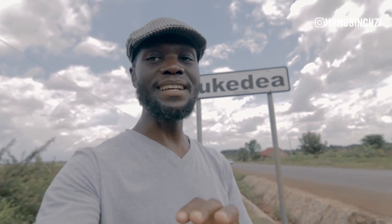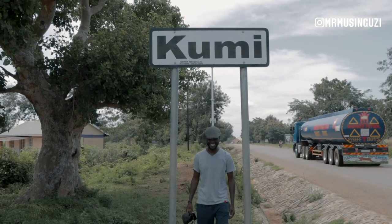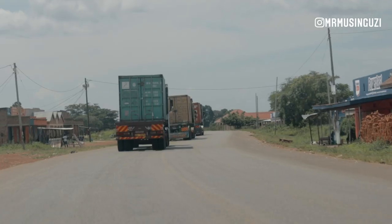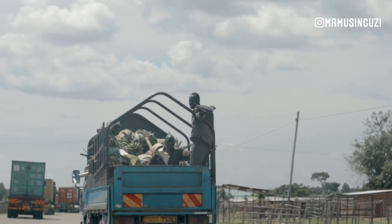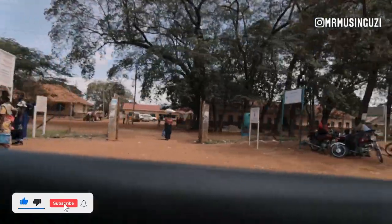Today I'm traveling in the eastern part of Uganda — and fact be told, this is the farthest I've come in the eastern part of Uganda — and this is in Bukedja. I'm going to be going up to Kumi, where I will be going to the Nyero rock paintings. I've been told that these are the oldest rock art paintings in Uganda, and I can't wait. I'm excited to see how beautiful and amazing these rock paintings are.